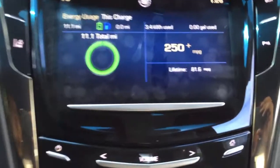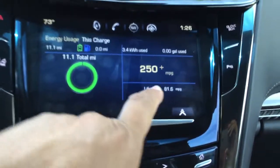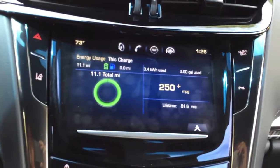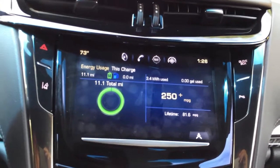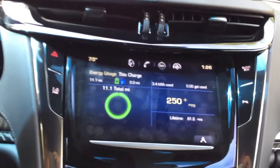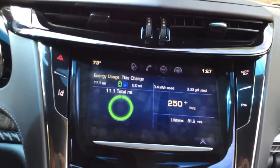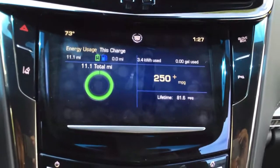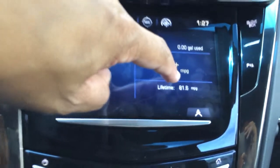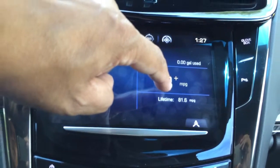Getting back to my mileage — my average lifetime mileage is 81.6, including city and highway driving. When I first got the car in the first four weeks, my average was in the low 40s. I drove long distance from Charlotte to Atlanta and from Charlotte to Virginia Beach, and I did not plug the car in on a regular basis. Since I've recently started driving basically within the city limits and plug the car in regularly, I'm using much less gasoline.